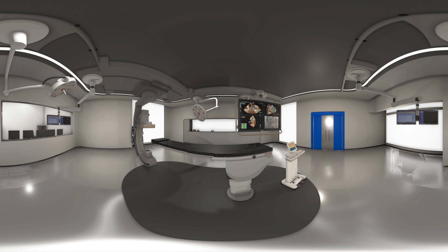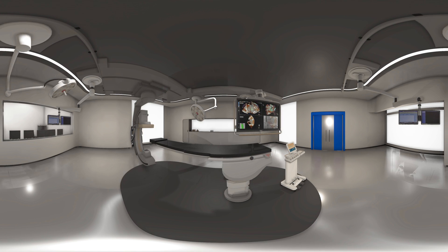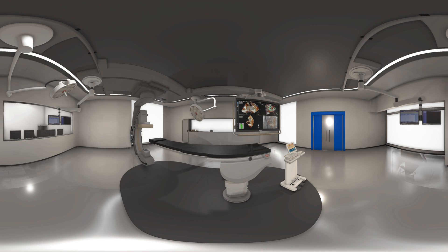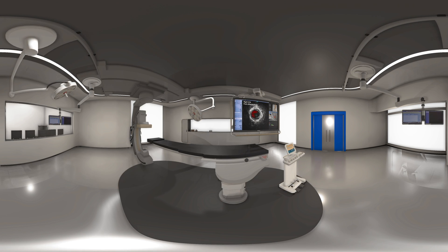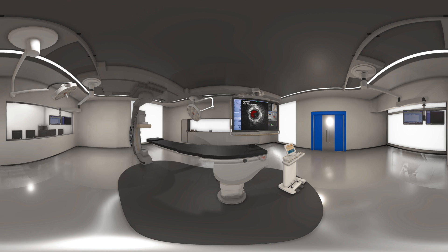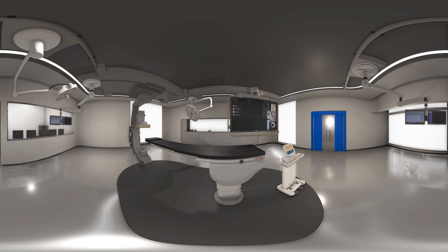ECHO Navigator brings TEE and fluoroscopic images together in real time, so you can understand where you are in the 3D space quickly. Volcano provides integrated cutting-edge intravascular ultrasound technology for in-vessel imaging and pressure sensing.